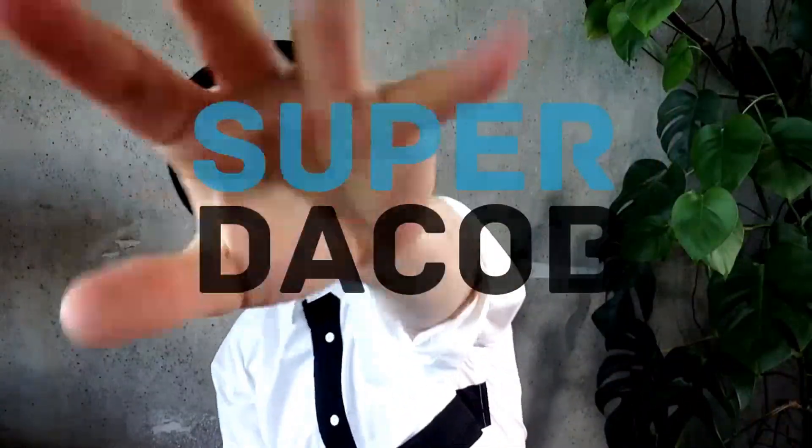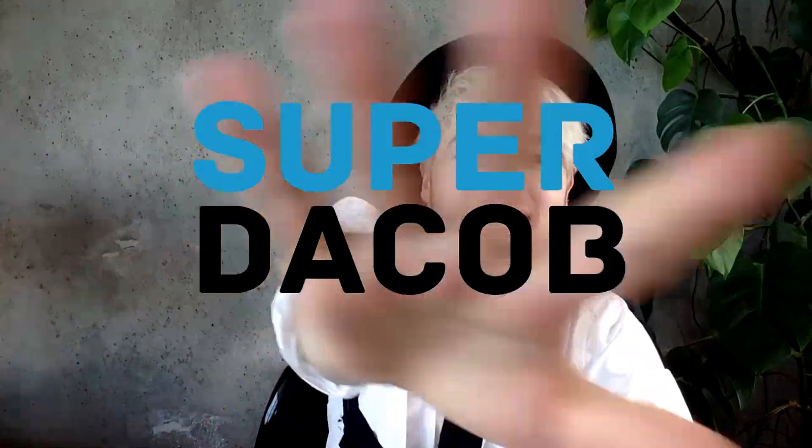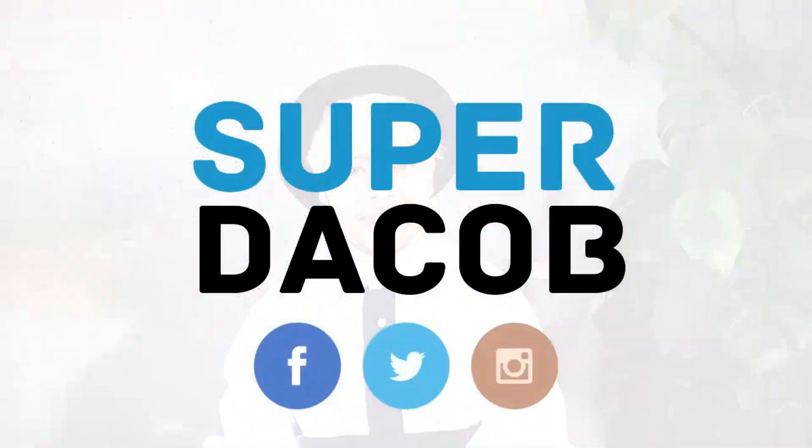Hey guys, I hope you enjoyed my video. And if you haven't already, don't forget to subscribe to my channel and check out some of my other videos. I'm also on Twitter, Facebook, and Instagram, so come on over guys and join the fun.